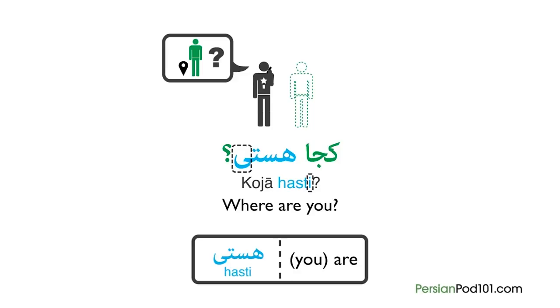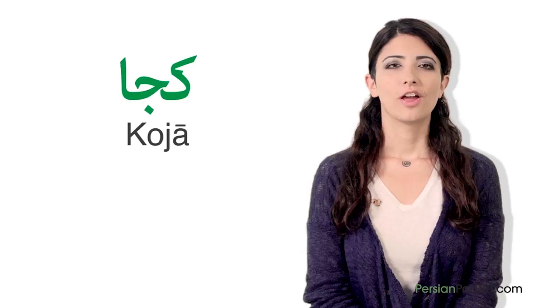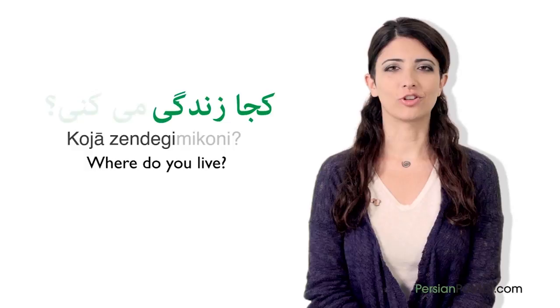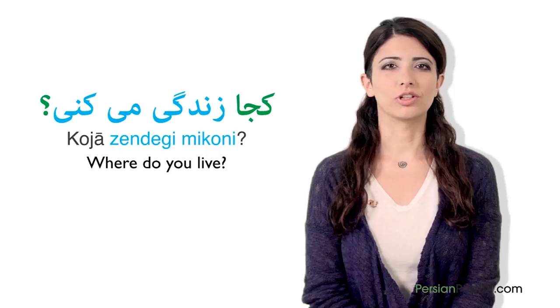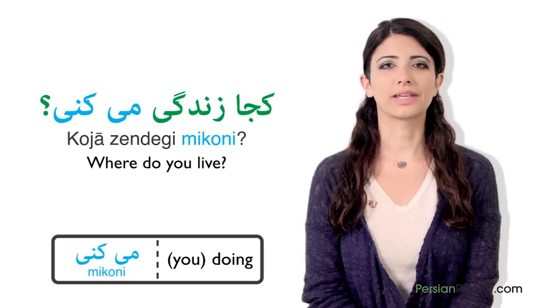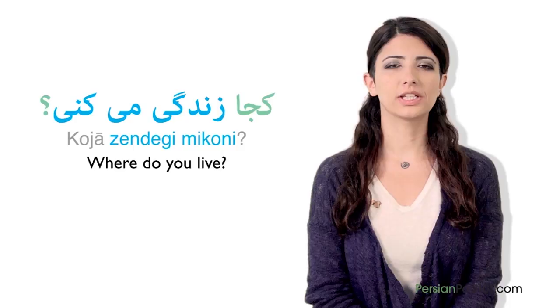In Persian, 'where' is mainly translated as Koja. For example, if you want to ask 'where do you live?' you will say: Koja zendegi mikoni. The question word is placed in the first position. Zendegi mikoni consists of zendegi, meaning 'live,' and mikoni, which is the verb kardan meaning 'to do,' conjugated for you. Without Koja, the verb zendegi mikoni altogether means 'you are living.' The word Koja never changes — that is the easy part of the Persian language.